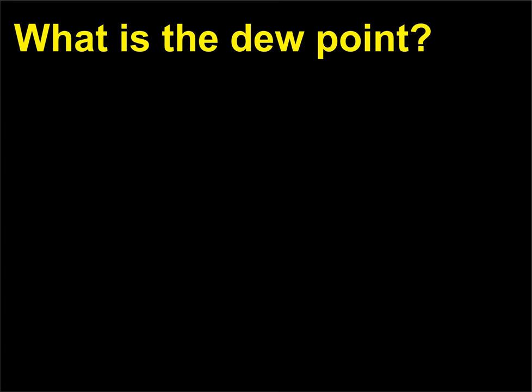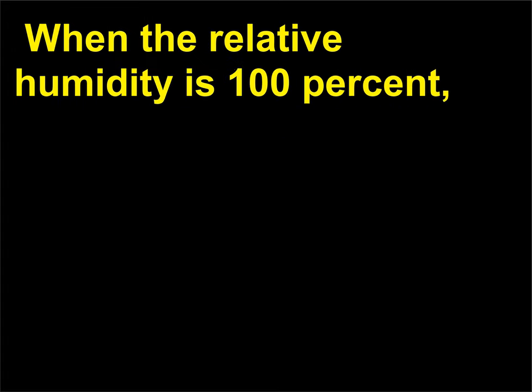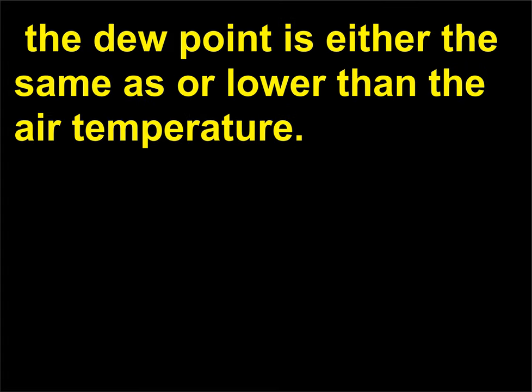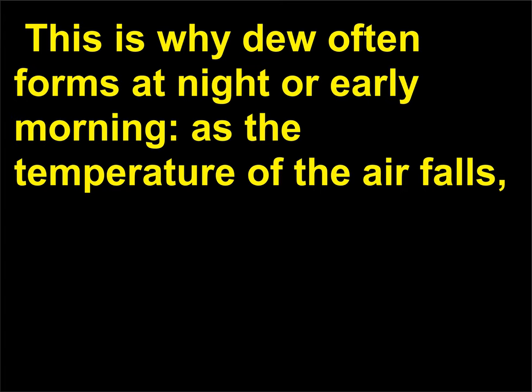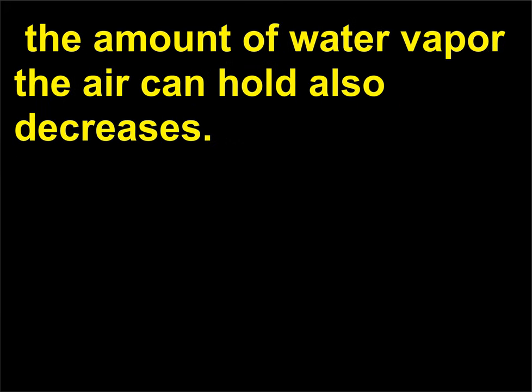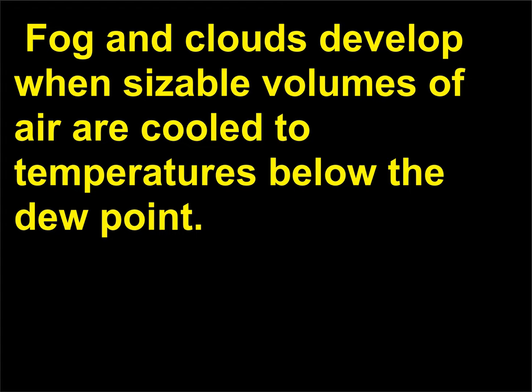What is the dew point? The dew point is the temperature at which air is full of moisture and cannot store any more — when the relative humidity is 100%. The dew point is either the same as or lower than the air temperature. If a fine film of air contacts a surface and is chilled to below the dew point, then actual dew is formed. This is why dew often forms at night or early morning, as the temperature of the air falls and the amount of water vapor the air can hold also decreases. Excess water vapor then condenses as very small drops on whatever it touches. Fog and clouds develop when sizable volumes of air are cooled to temperatures below the dew point.